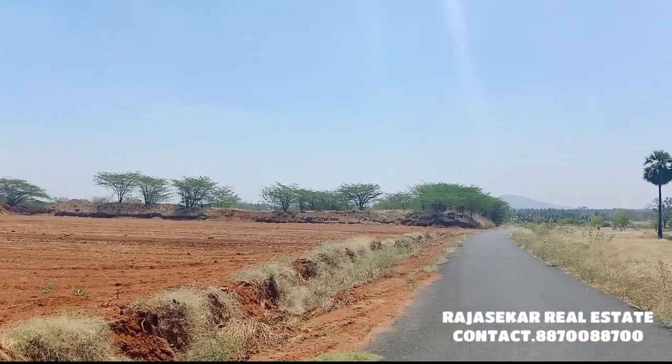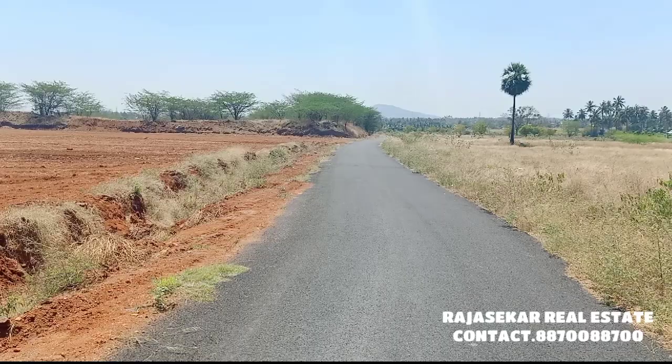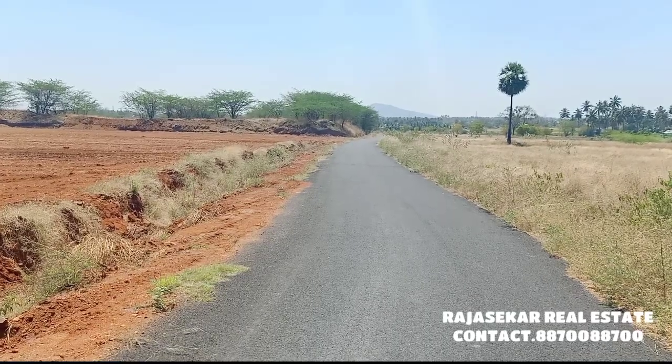This is the top road face. If you look at the west side, there is a 20-foot grade road. The south side has a 100-foot grade road. Approximately.